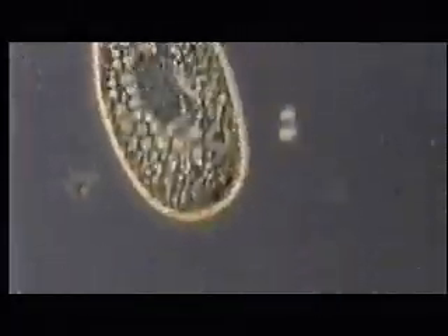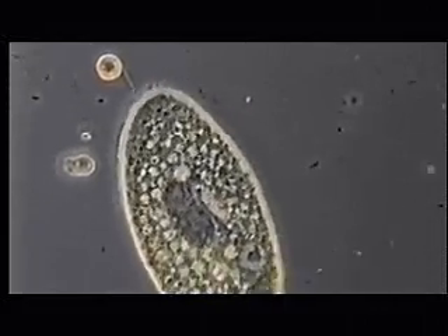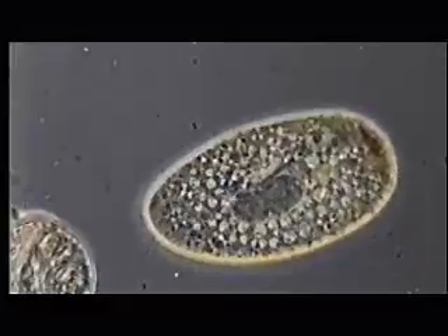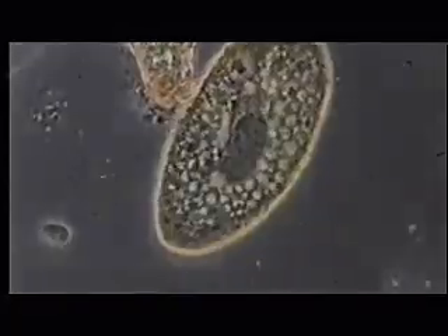And yet, in that single cell, there are about three billion units of DNA making up the chromosomes. And those three billion units make the molecular machines of the cell — literally machines that make the cell work.